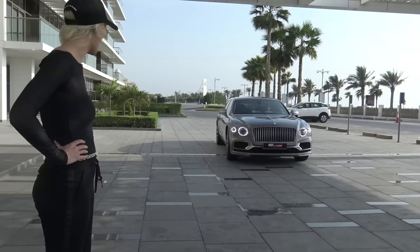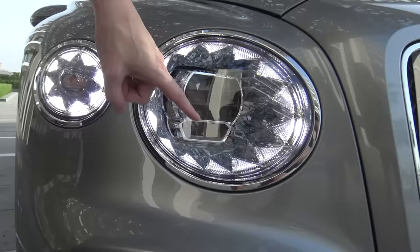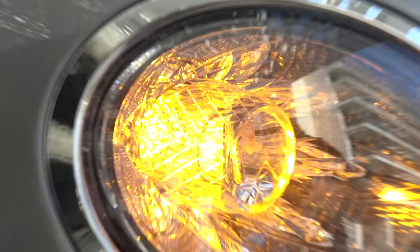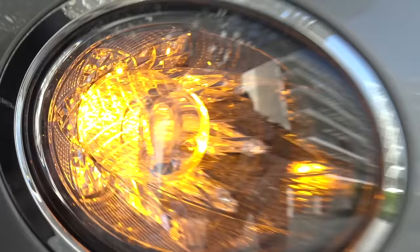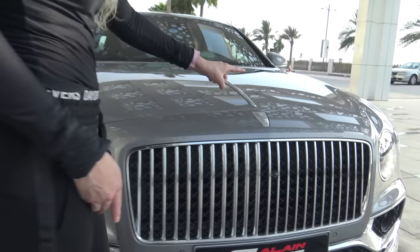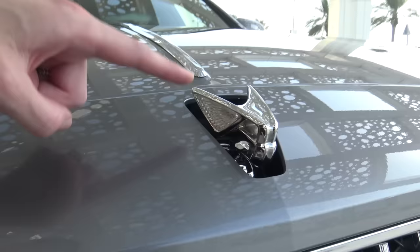We're in for something special — check out these headlights. They look like shark teeth in crystal, like crystal bars lighting up. From the front it totally looks like shark teeth, going all the way around. And this here reveals the flying bee mascot.